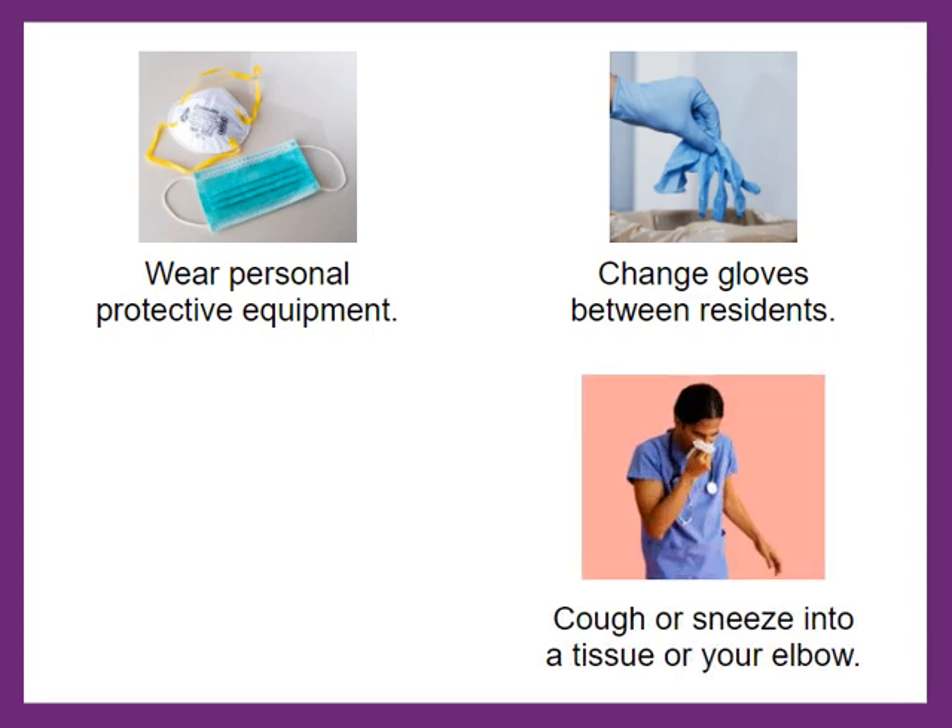Remember to cough or sneeze into a tissue, then throw away the tissue and clean your hands again. If you do not have a tissue, cough or sneeze into your elbow.